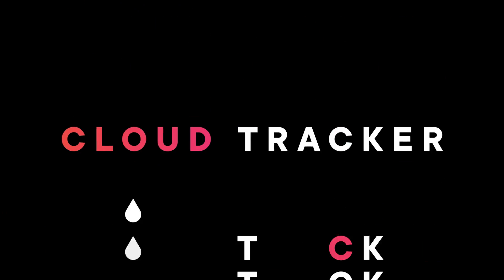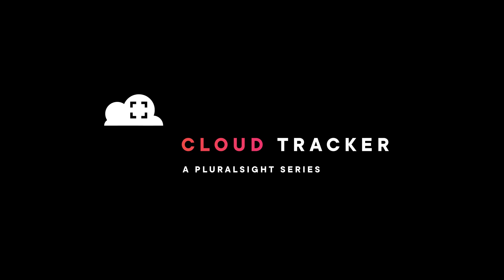AWS reInvent is only a month away, so I guess that makes this the pre-Invent episode. For Pluralsight, I'm David Tucker, and we are officially in the cloud announcement season. With reInvent on the horizon, we'll start to have a lot of announcements trickle out in the weeks ahead. The biggest announcements will be saved for the keynotes at the event. With that being said, we do have some featured announcements for the last month on AWS.